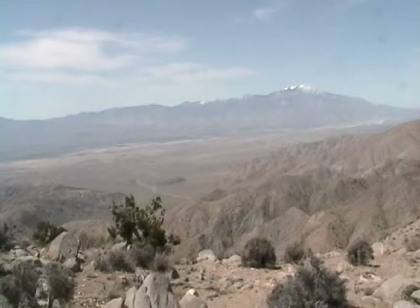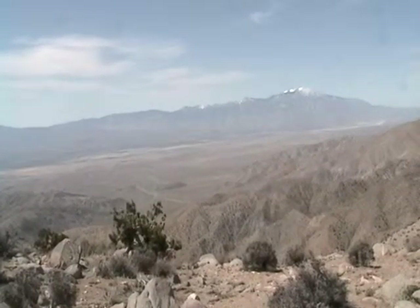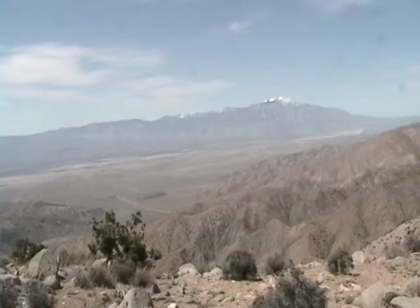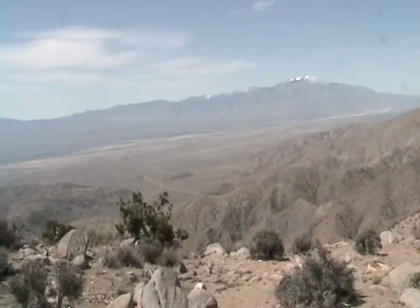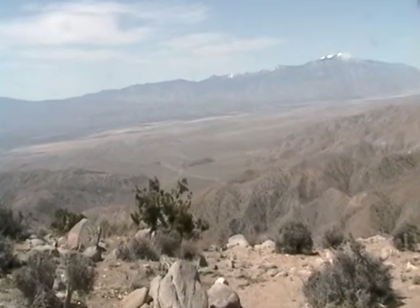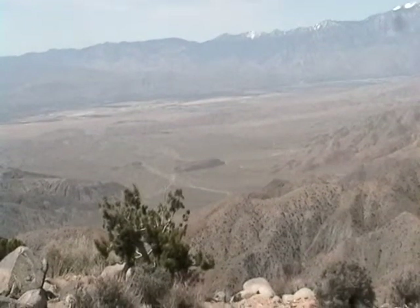Now we're at a place called Keys View, Joshua Tree National Park. We're looking south into the Coachella Valley, and you can see a dark patch all the way across on the floor of the valley — that's Palm Springs. The mountain over there is Mount San Jacinto, on the other side of which is Idlewild. And in the middle of the valley, you can see a bluff — that bluff is the San Andreas Fault. We're looking down from around 4,300 feet.